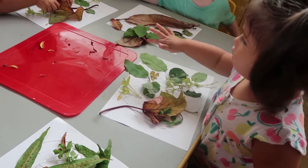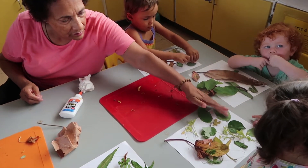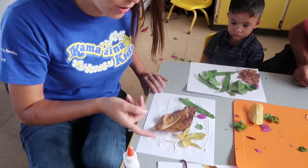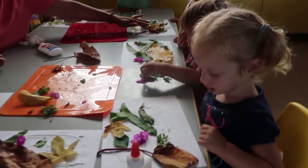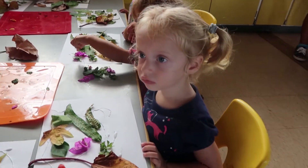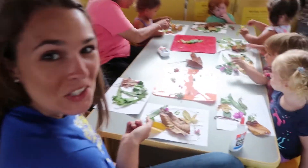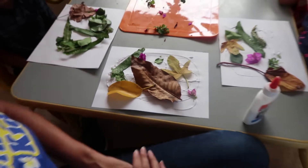That is so pretty — look at that! What do you think? Do you like yours or do you like mine? She said she likes hers and not mine! That's okay because everybody is entitled to their own opinion. What color is that? Yellow — that's right! Great job Miss Kelsey! I guess I could add more — I used too much glue.